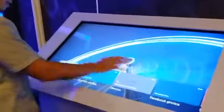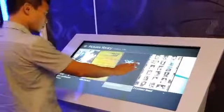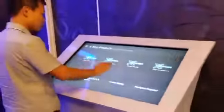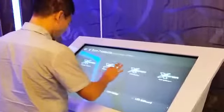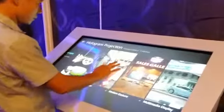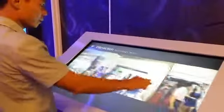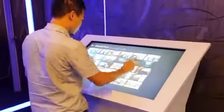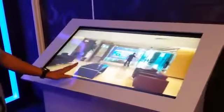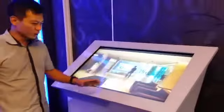I will show you some of our products. Maybe you can take a look at the hologram protection. It's very easy to use. This hardware is running on its own sound system.